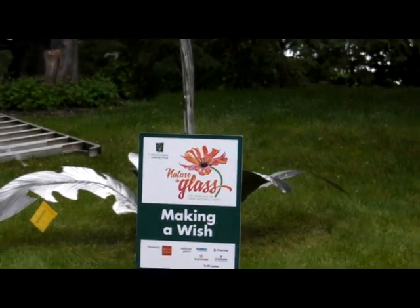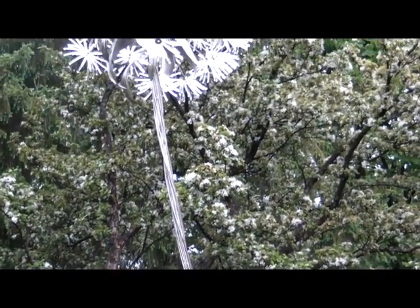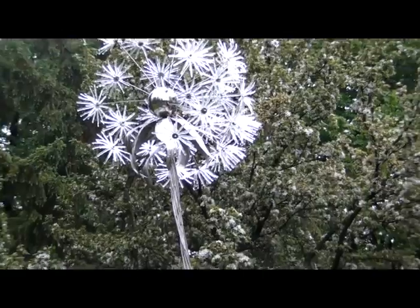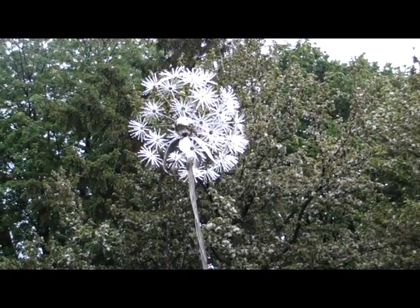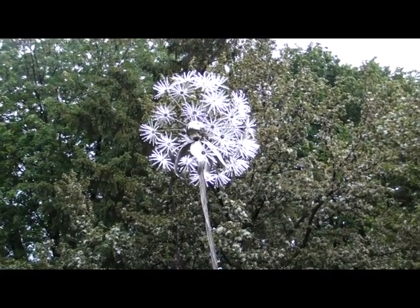Here's number seven, Making a Wish — the tallest piece in the collection, towering some 16 feet tall in stainless steel and clear iridescent glass. This piece is made to remind us: when was the last time we made a wish?